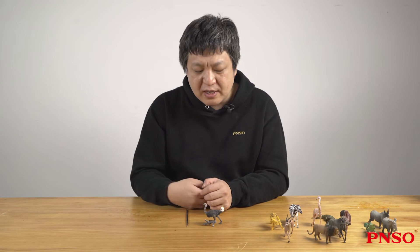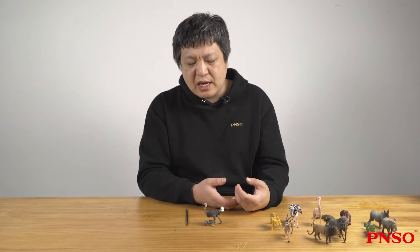In fact, this behavior is not common in ostriches. More often, they raise their heads to look around.